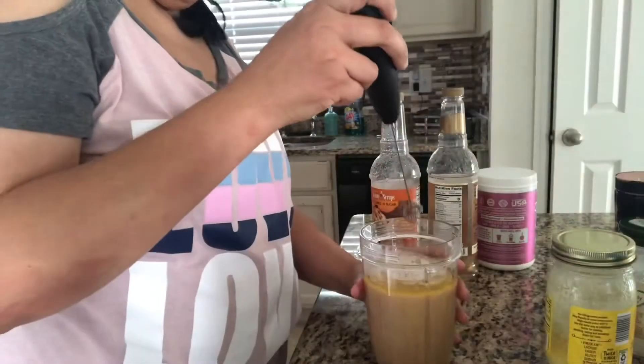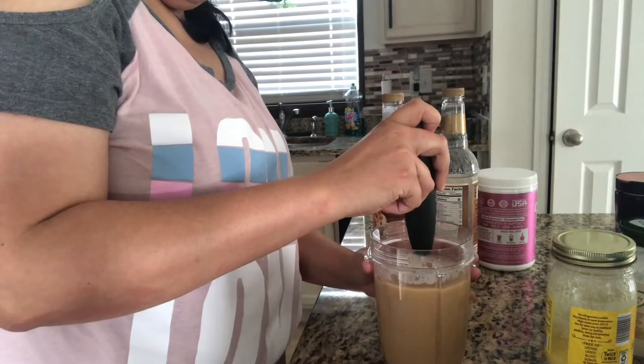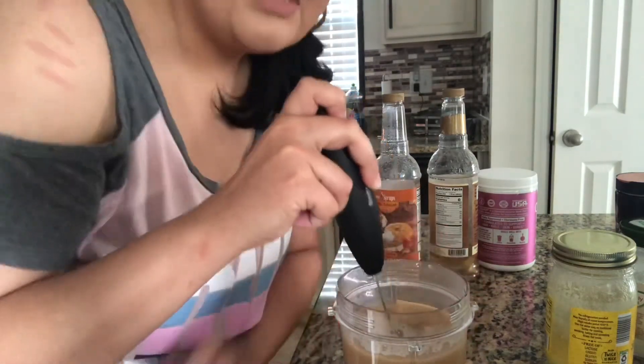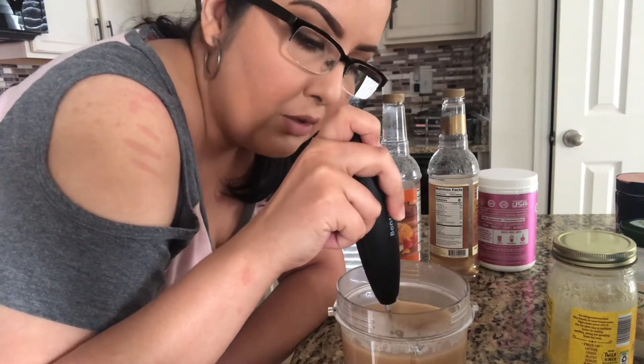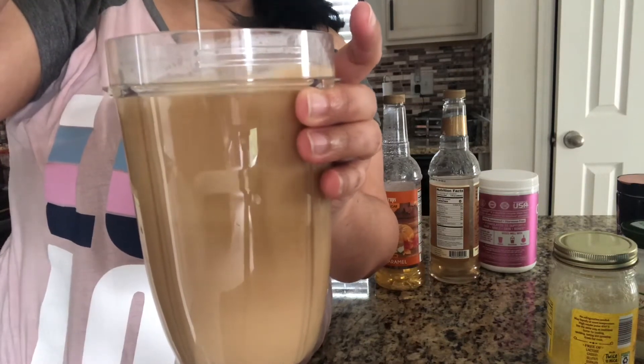Final step, you guys, is I use this frother. Got it from Amazon. You can use any frother, nothing special. And we're going to mix this. So I just start mixing it in there. If you're putting oil in your coffee, you definitely want to use some type of mixer or frother or something like that, because the oil will sit at the top and you don't want that — because you're drinking straight oil when you first sip it. Now we're going to froth this bad boy. Yummy!